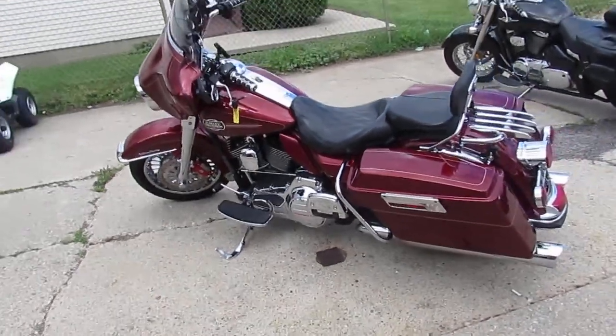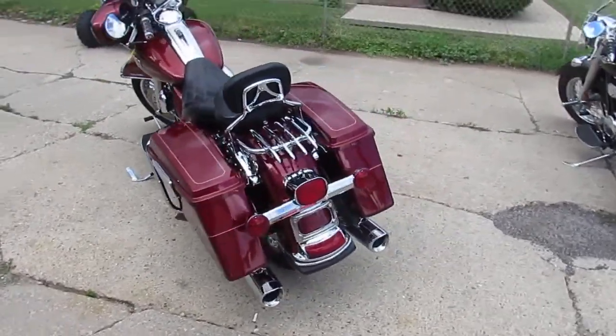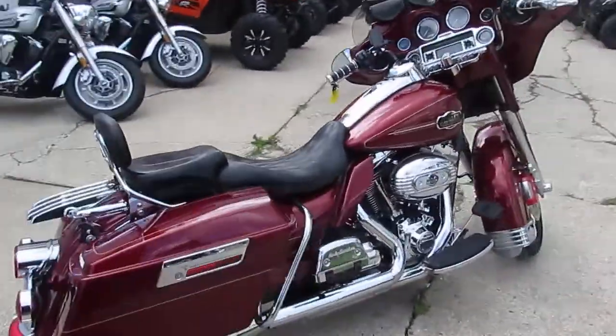Hey guys, it's Proof of Power Sports doing some videos on our used Harleys. We got over 250 used Harleys in stock. We got guaranteed financing, and we got a special one here — it's a 2009 Harley Davidson Electra Glide Ultra Classic.